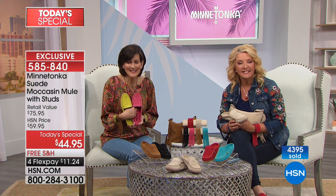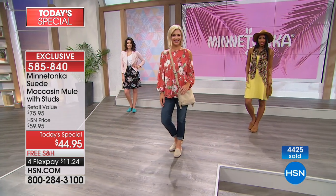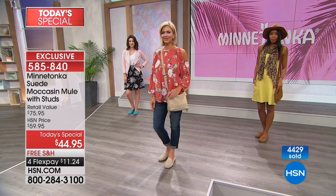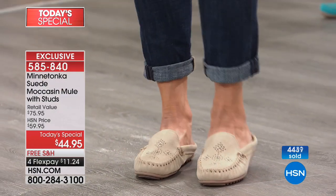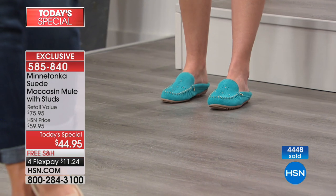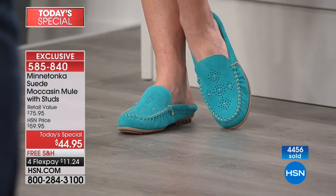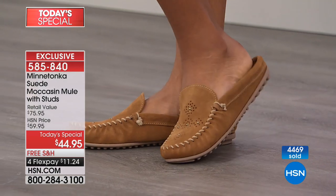Brenda from Kentucky is joining us — she has 26 pairs of Minnetonka shoes. She loves them because they feel like you're barefoot, and she wears them almost every day. She got a lot of compliments on a dark hunter green pair she once bought — maybe we should try that for fall. Tonight she got the turquoise and the dusty brown — a classic and a pop of color.